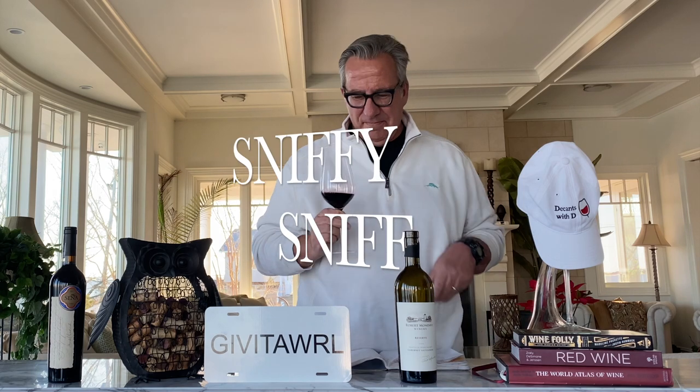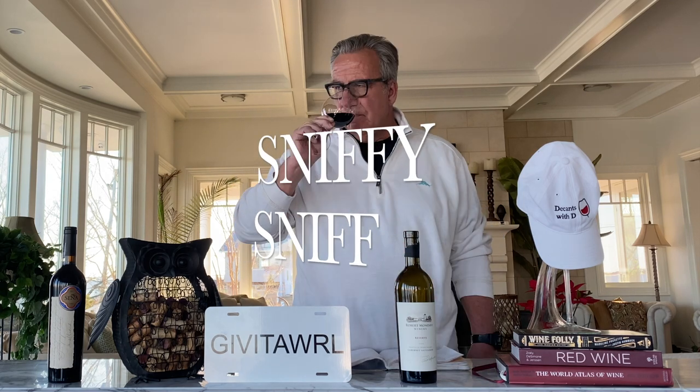Let's give it a sniffy-sniff. A little bit of oak flavors coming up in the nose. Cassis, as advertised. Very, very elegant aromas, I have to say. Let's give it a swirl.